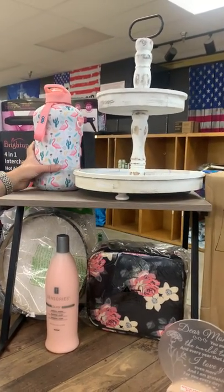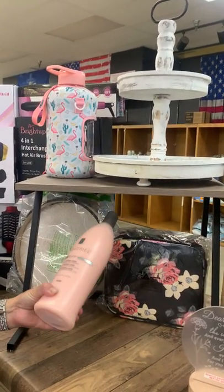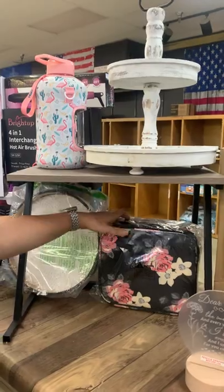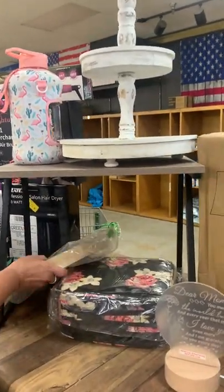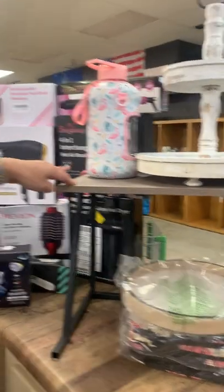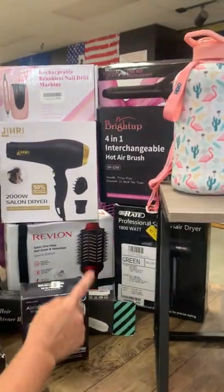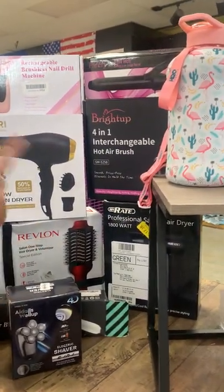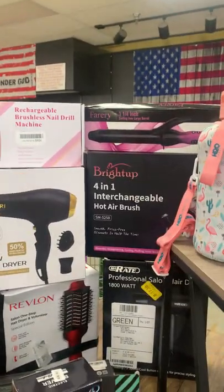We have a cute little rustic stand, a nice little water bottle, some shampoo and conditioner, a makeup tray, a cute little tray, a printer stand you can use for whatever, professional hair dryers, and an interchangeable hot airbrush.